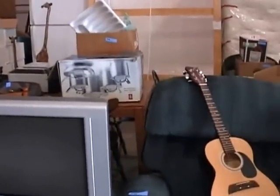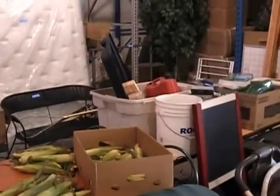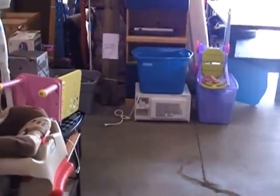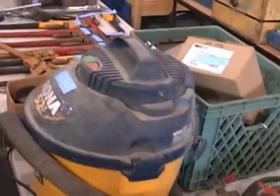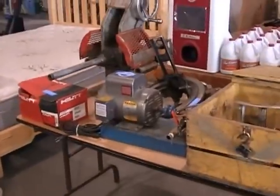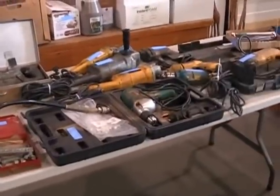TVs, lots of tools, musical instruments, mattresses. Two tables full of tools — check it out. Plumbing tools, mechanical tools, power tools, hand tools.